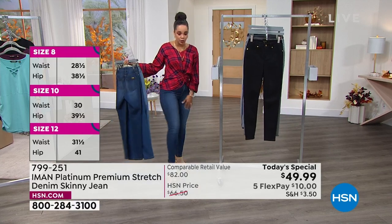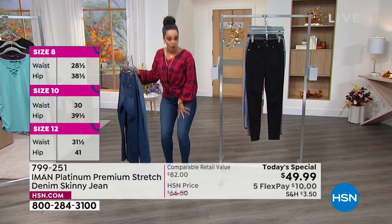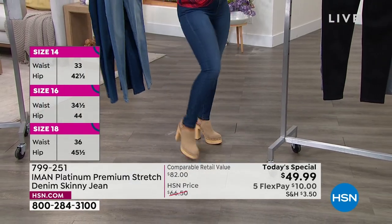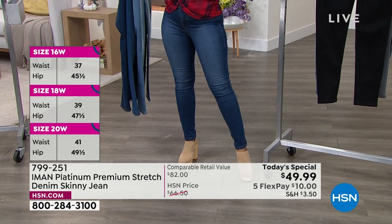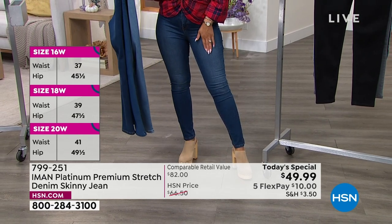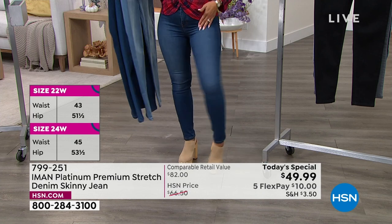It is a skinny — it's meant to be close to fit, but you can move and bend down. Ladies, whether it's a fall wedding, a dinner party, you will be moving and grooving and looking incredible in this. Size two to 16, and 16 to 24 women. We even have average, petite, and tall inseams. Think about it — nowhere else in the country can you walk into a store and they have three different inseams.